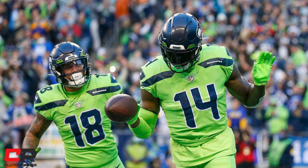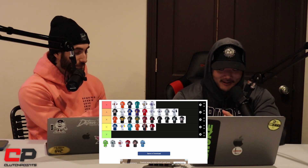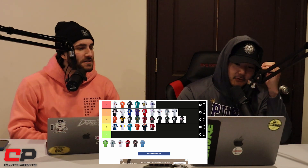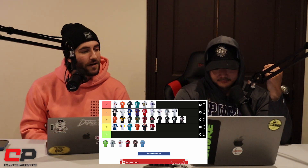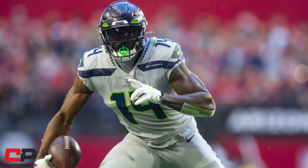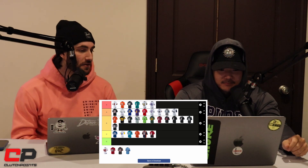The Seahawks jerseys — these are 50-50. I do respect when teams do something different, even if it's hard to pull off. This looks like a green highlighter, but it could look a whole lot worse. When the players are actually wearing them on the field, they look a lot better. I could be convinced these are low A's or high B's just because of how different they are. I'd put them mid-B, ahead of the Packers. The gray ones — I love gray — I'd put them right ahead of the green ones; they're better than the highlighter ones.